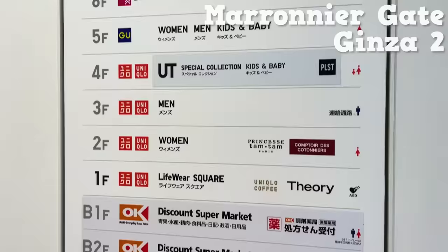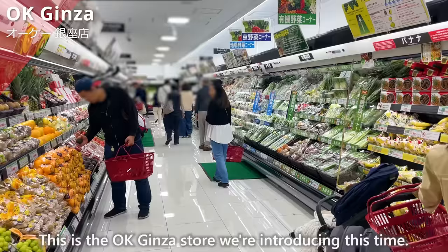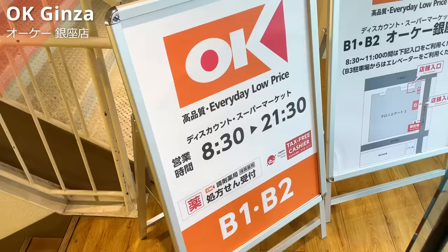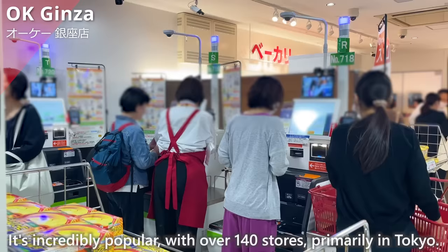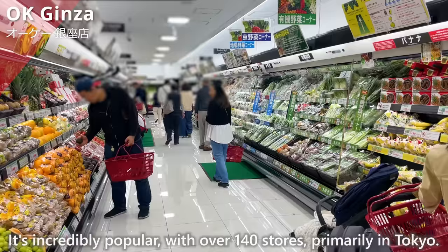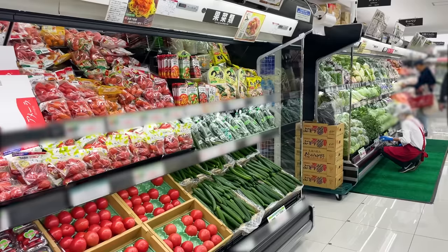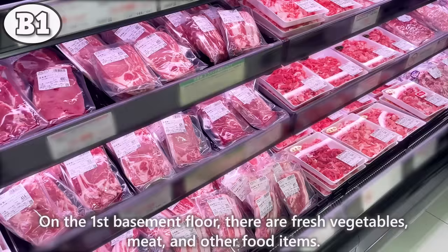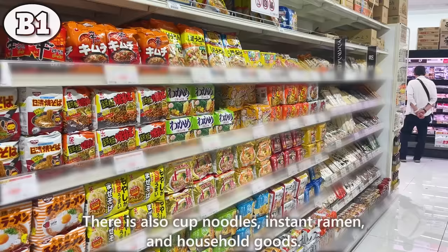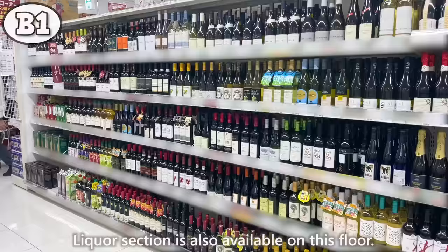Our destination is the basement of this building. This is the OK Ginza store — a supermarket that opened in October 2023. It's incredibly popular with over 140 stores, primarily in Tokyo. The store is divided into two floors. On the 1st basement floor, there are fresh vegetables, meat, and other food items, as well as cup noodles, instant ramen, household goods, and a liquor section.